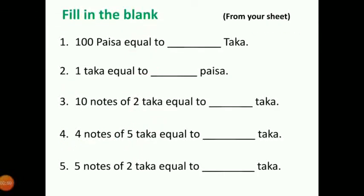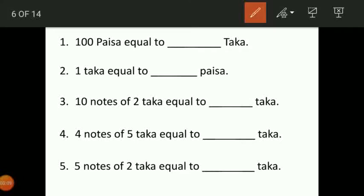Now fill in the blanks. Number 1, you will get this from the sheet. 100 paisha equal to 1 taka. 1 taka equal to 100 paisha. Then 10 notes of 2 taka equal to 20 taka. So you have to multiply 10 into 2 and you will get the answer 20 taka.